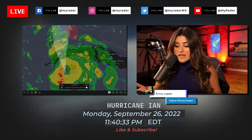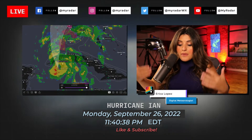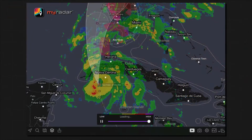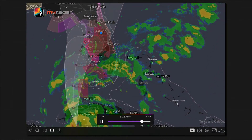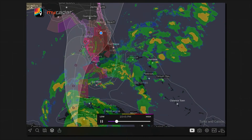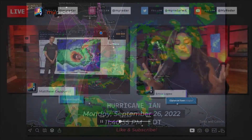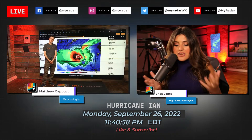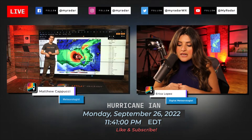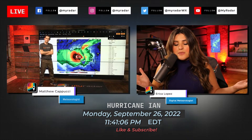Hurricane Ian is closing in on Cuba and is expected to make landfall there in the overnight hours. What will be interesting is how it moves over Cuba, makes landfall, then moves over the Gulf of Mexico as it re-strengthens — and the exact path of where it could possibly make landfall. Let's go to meteorologist Matthew Capucci, who is joining us here in Orlando but will be heading out into the field.